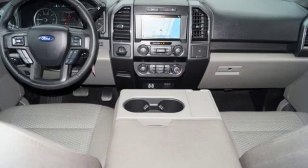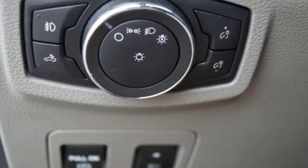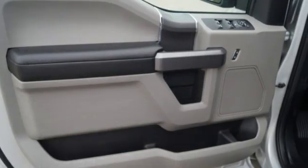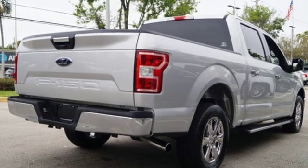Features include easy lift and lower tailgate, capless fuel filler, V8 engine, active grille shutters, gas pressurized shocks, and 312 volt power outlets.